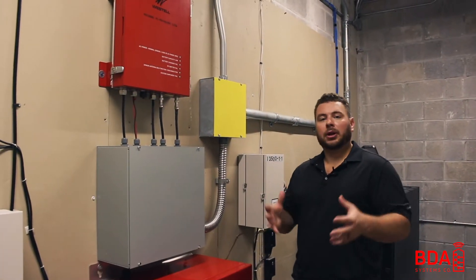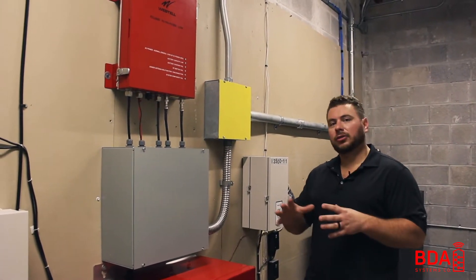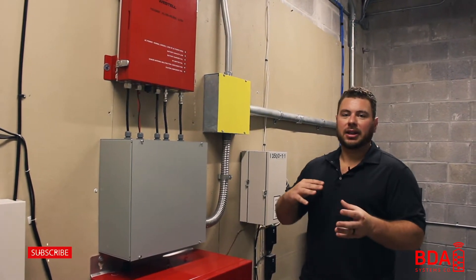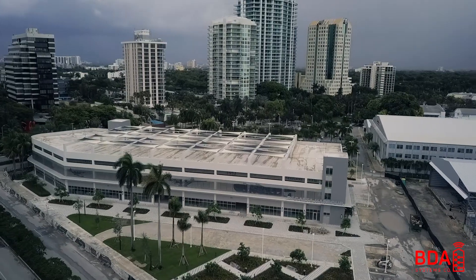This building is an open-air parking garage, and we're going to get into later in the video why this building — even though it is mostly open-air — actually required a system, and that has to do with building materials.